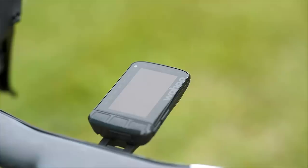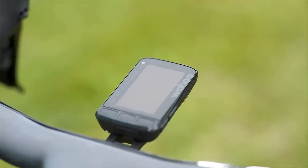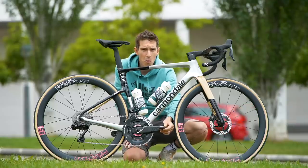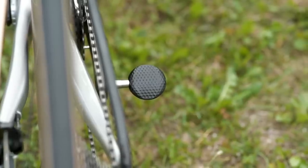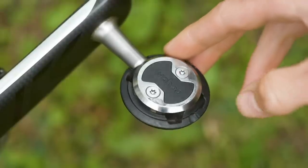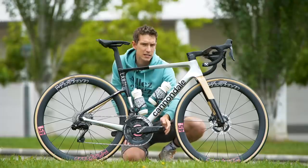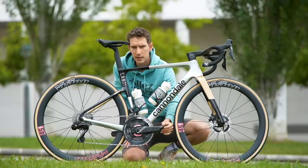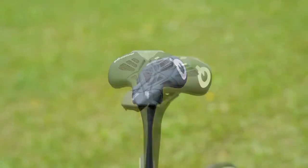Up here you can also see the team run Wahoo Elemnt computers — there's a Wahoo Elemnt Roam on this bike currently. Sticking with Wahoo, we've also got Wahoo Speedplay pedals. These are the aerodynamic ones, so single-sided, with a dimple on the bottom. I have it on good authority from Ollie Bridgewood that that is not a marginal gain that saves up to a watt and a half, apparently — which is quite remarkable, really. And lastly, there's a ProLogo Scratch saddle as well.